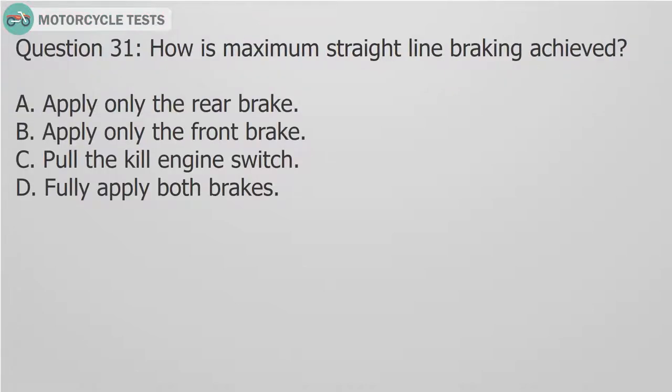Question 31: How is maximum straight line braking achieved? A. Apply only the rear brake. B. Apply only the front brake. C. Pull the kill engine switch. D. Fully apply both brakes.